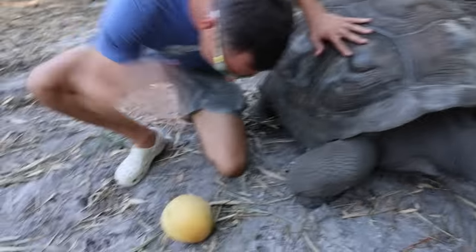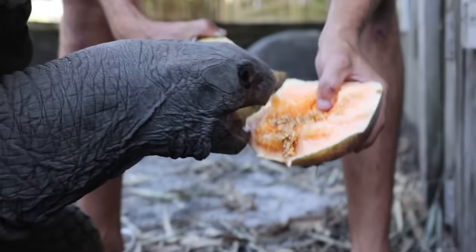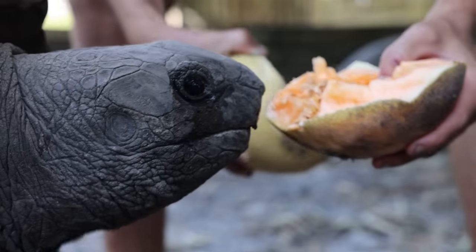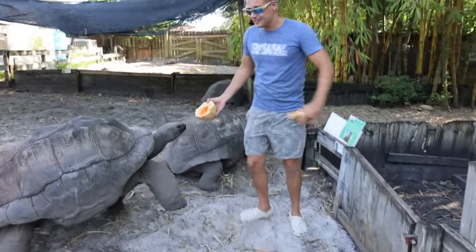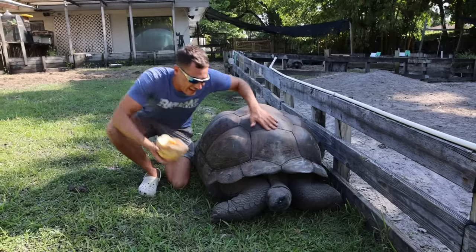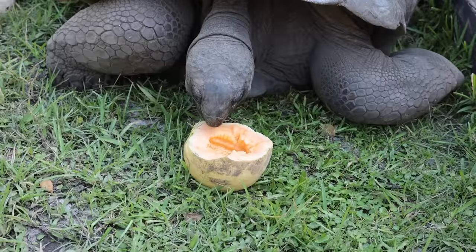Hold on, ready? Big melons courtesy of Raw Fam. This smells good, buddy. You have to be careful — these tortoises will pin you up against stuff and break limbs. We got another big old piece to throw to another giant tortoise. Here you go, that's your treat buddy, it's all yours. Mmm.